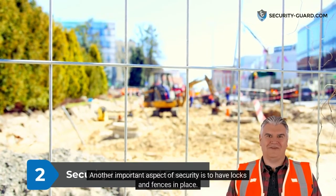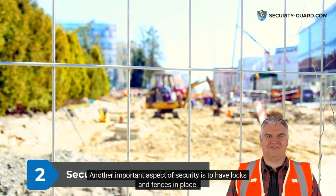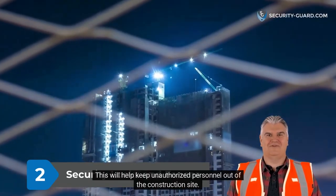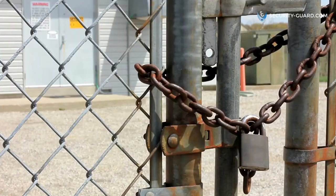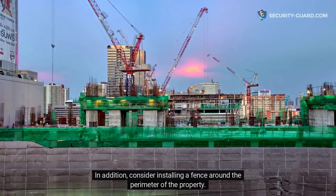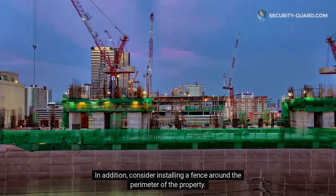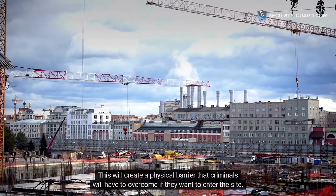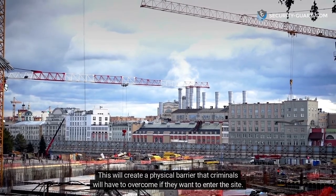Another important aspect of security is to have locks and fences in place. This will help keep unauthorized personnel out of the construction site. Make sure that all gates and doors are locked when not in use. In addition, consider installing a fence around the perimeter of the property.